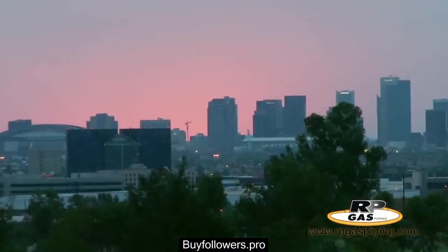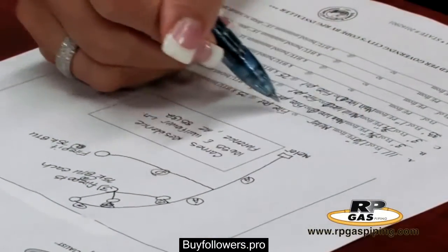Our permit processor will submit all necessary paperwork to your local municipality for the permits required to get the job done. Once the city issues the natural gas line permit or propane tank permit, our friendly service coordinator will contact you to coordinate the ideal installation date and discuss the installation process and what to expect.